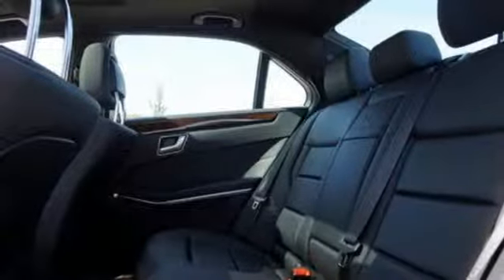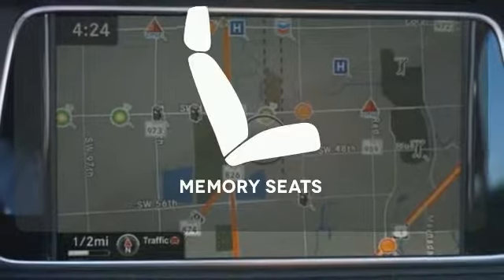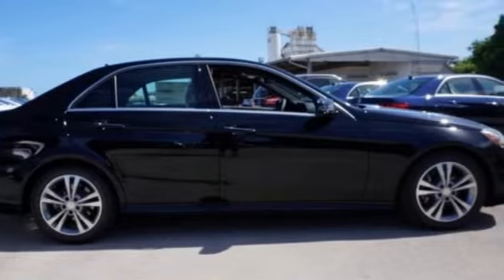When you feel the pull of the engine, you'll know it performs as good as it looks — it wouldn't be responsible to have it any other way. The memory seats will adjust to your preferred position so you are always riding comfortably. Are you ready to be instantly recognized?